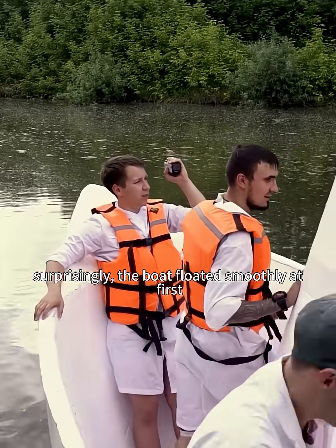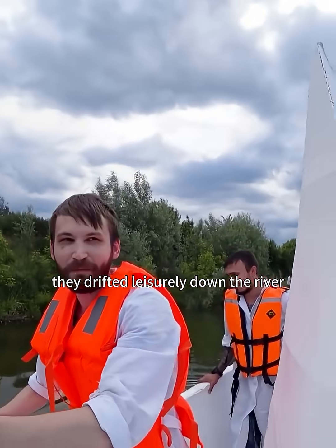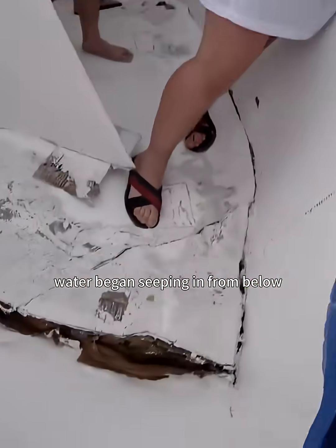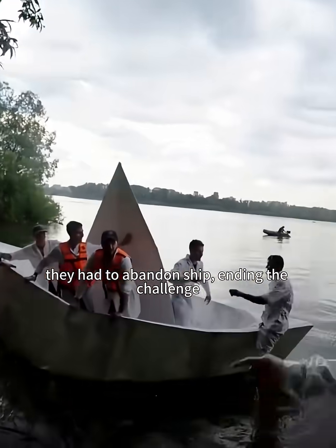Surprisingly, the boat floated smoothly at first. They drifted leisurely down the river, even playing music. But as they neared the river's mouth, disaster struck. Water began seeping in from below, and they had to abandon ship, ending the challenge.